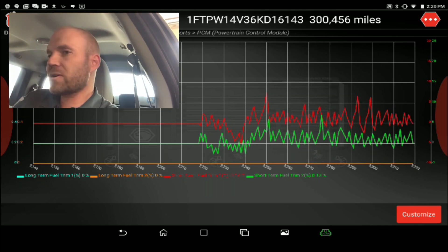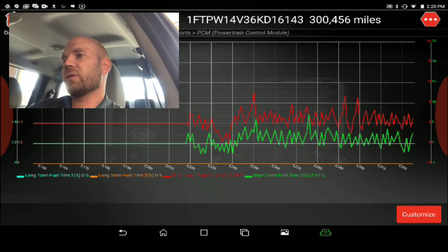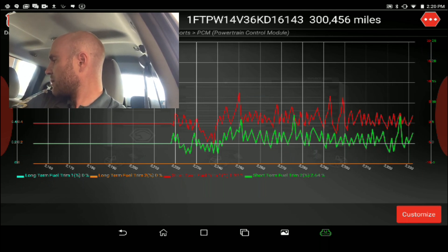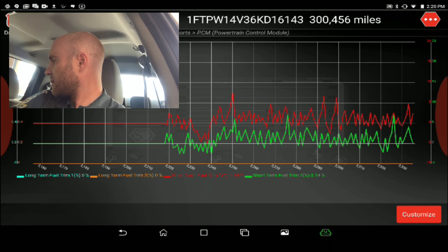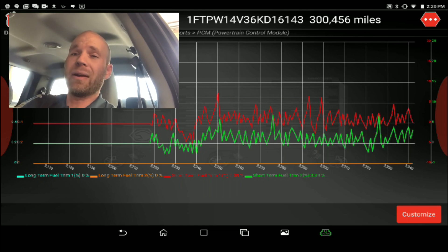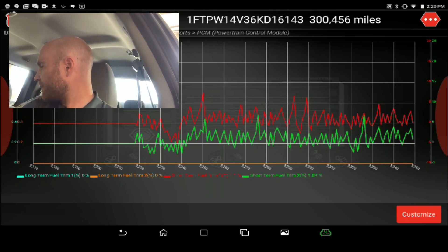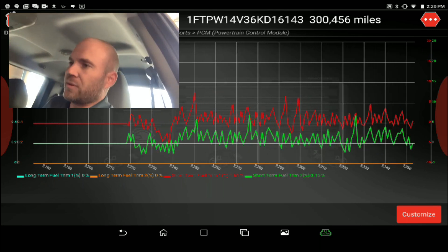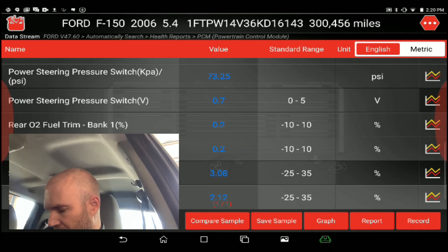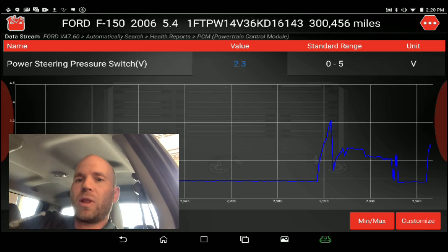Let's double-check — turn the wheel one direction, turn the wheel the other direction. You can see the fuel trims change a little bit, but nothing like they were before. They were negative 20 percent — that was huge. Now let's go back to the pressure reading: power steering pressure switch, going lock to lock.